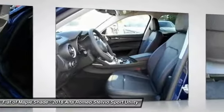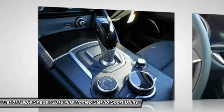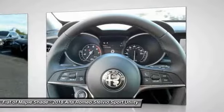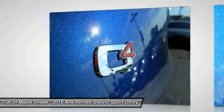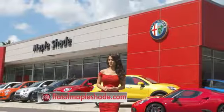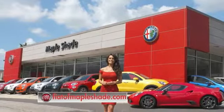This vehicle offers reliability and good looks at a great price. So come in and take a test drive today. We're located on Route 38 in beautiful Mapleshade, New Jersey or online at fiatofmapleshade.com.